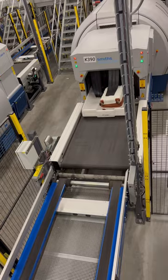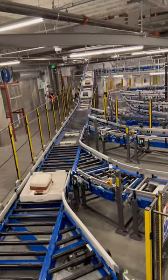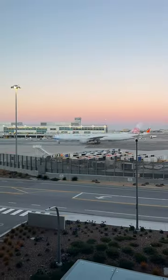Where does your luggage end up? Well, down here, where it gets screened by TSA, then gets put into a tote with an RFID chip where they can track it throughout the entire system from this control room. I'll go into detail on each one coming up, so stick around.